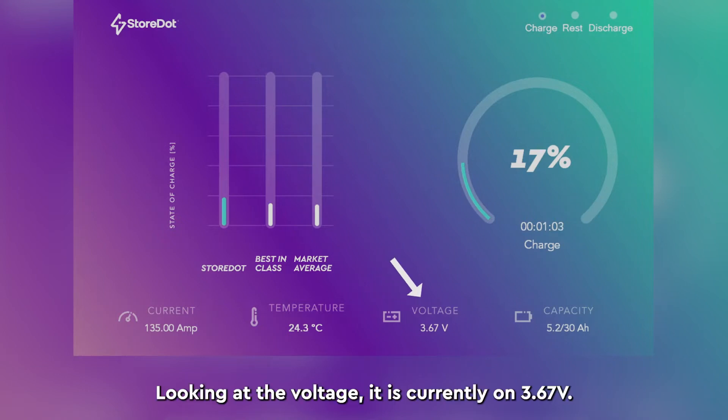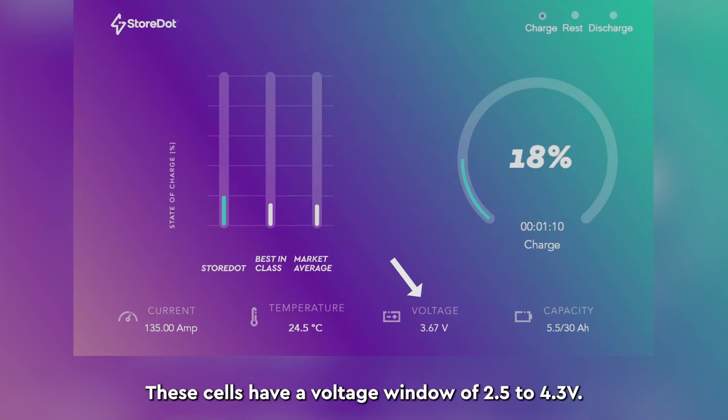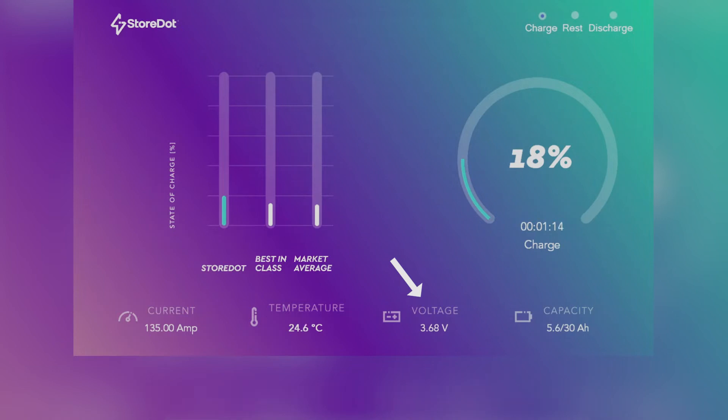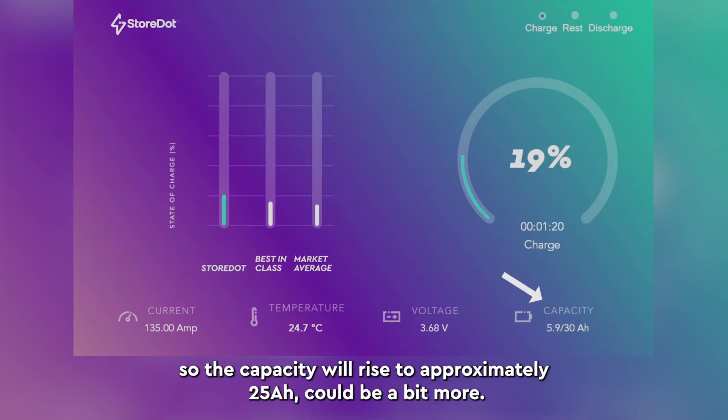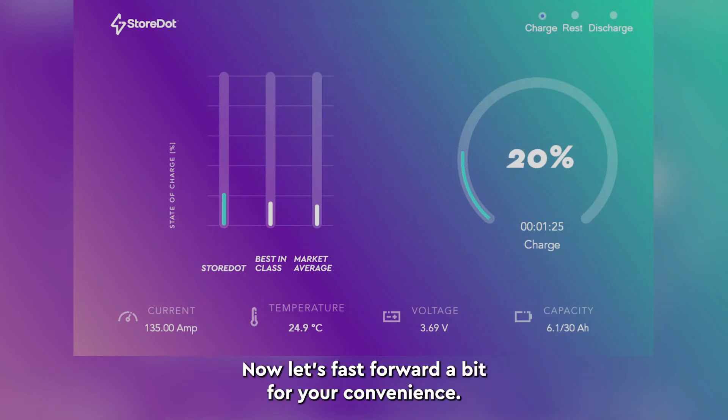Looking at the voltage, it is currently at 3.67 volts. These cells have a voltage window of 2.5 to 4.3 volts. The charging cycle is time-limited to a total of 10 minutes, so the capacity will rise to approximately 25 amp hours, could be a bit more. Now let's fast forward a bit for your convenience.